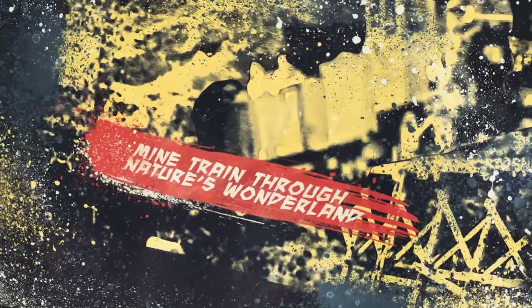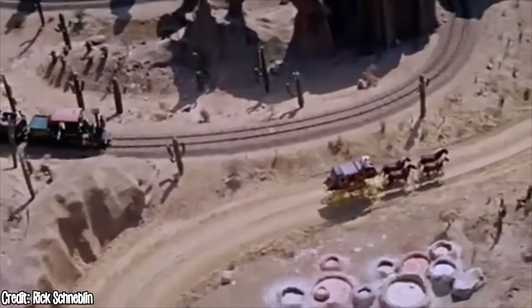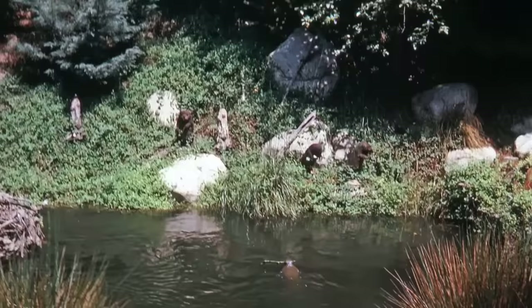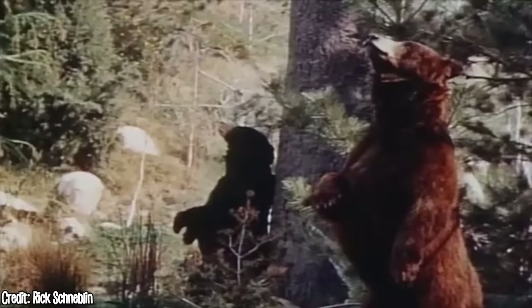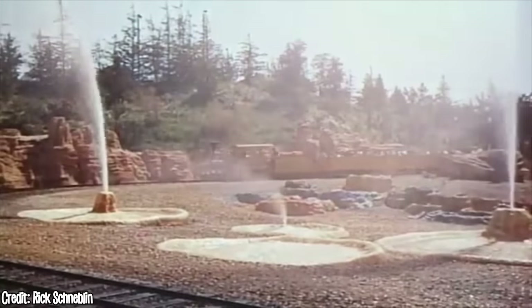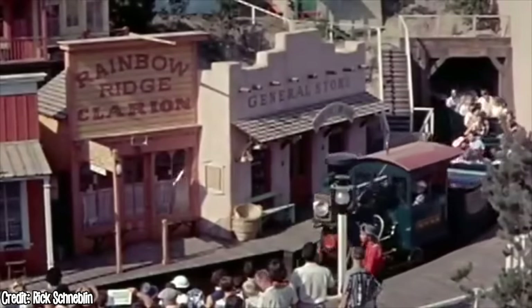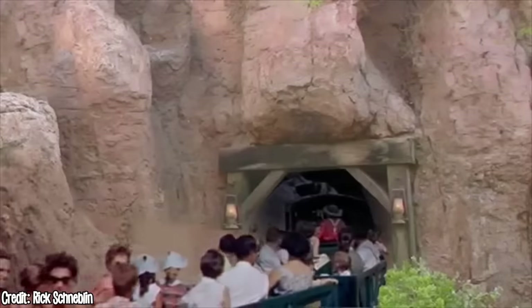Mine Train Through Nature's Wonderland, formerly known as Rainbow Caverns Mine Train from 1956 to 1959, opened on May 28, 1960. This attraction featured a train that took guests through Bear Country, Beaver Valley, The Living Desert, and Rainbow Caverns, where you could see mighty waterfalls cascading off Cascade Peak, beavers building a dam, brown bears swimming, cacti resembling humans, balancing rocks, the Devil's Paint Pots with bubbling colored mud, geysers shooting water into the desert air, and famous colorful glowing waterfalls inside Rainbow Caverns. The loading platform was in the western mining town of Rainbow Ridge, and it had 204 animated animals.